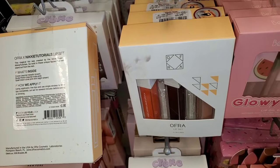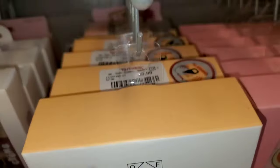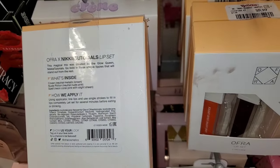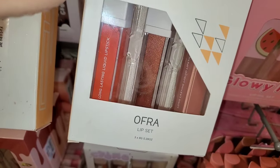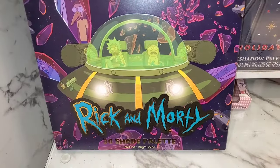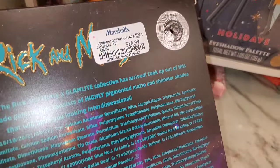Also at TJ Maxx they had a bunch of these Ofra Lip Sets. These I have shown you in one of my previous videos, but this time they had a lot of these. These are the Ofra x Nikkie Tutorials Lip Kit, going for $10. They also had more of these Glam Light palettes in case you want them, coming in stock at Marshalls for $17.